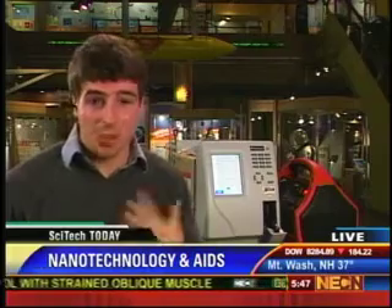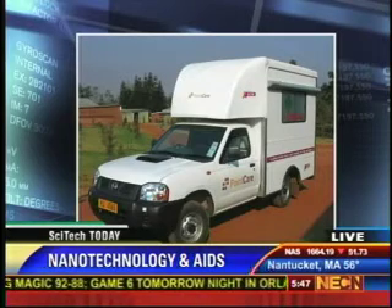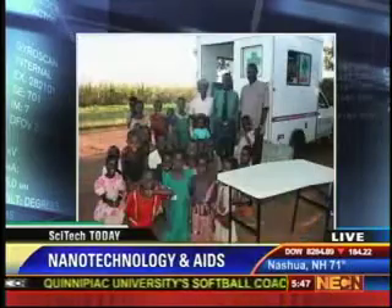So give us some idea of how they use this machine. They've actually really taken advantage of it. Point Care Technologies, along with the World Bank, has set up a mobile clinic out in Africa that travels from village to village, and it delivers tests and treatments to people who otherwise wouldn't be able to get them.